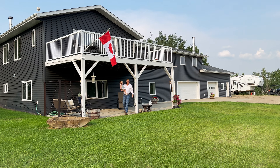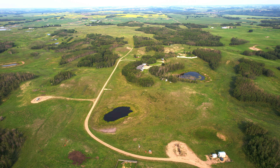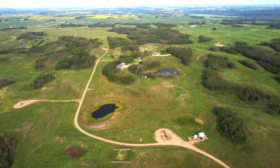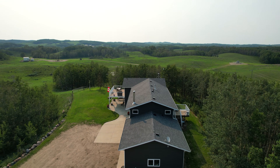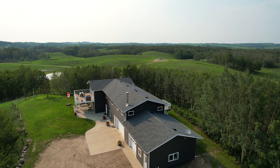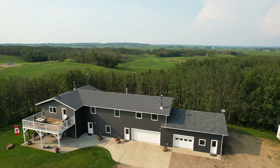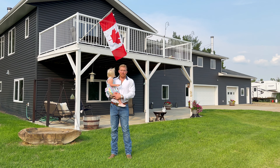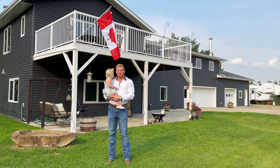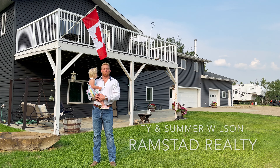As far as the acreage goes, we have four natural gas well sites paying a surface lease of ten thousand six hundred dollars a year. As you can see, a bunch of this has opened up in pasture for cows — you could probably crop some of it too. It's incredibly beautiful, and we're about a half hour to 35 minutes to Red Deer. So really, all there is left to ask yourself is: can you imagine living here? I'm Ty Wilson — find your next homestead with Ramstad Realty.